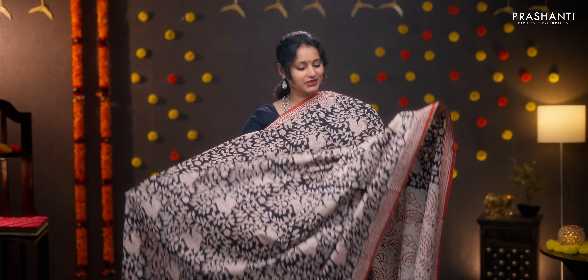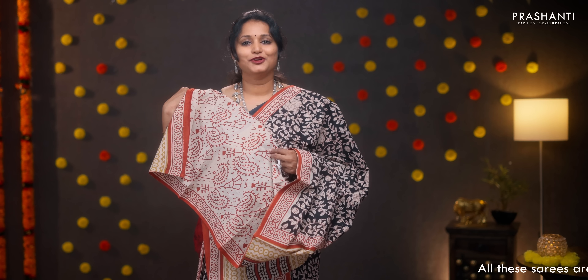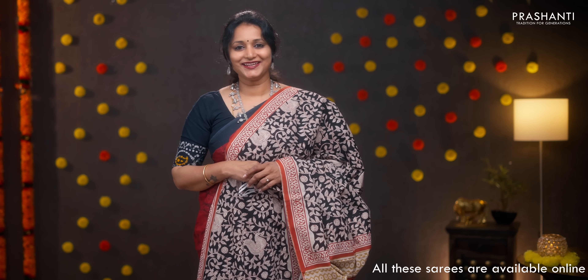The first one for today: black with rustic red, printed borders, traditional Bagru prints in Kalamkari style running throughout the body in a floral pattern with beautiful peacocks all over the saree. A printed pallu, contrast printed blouse, and a matching mask. Priced at 950.